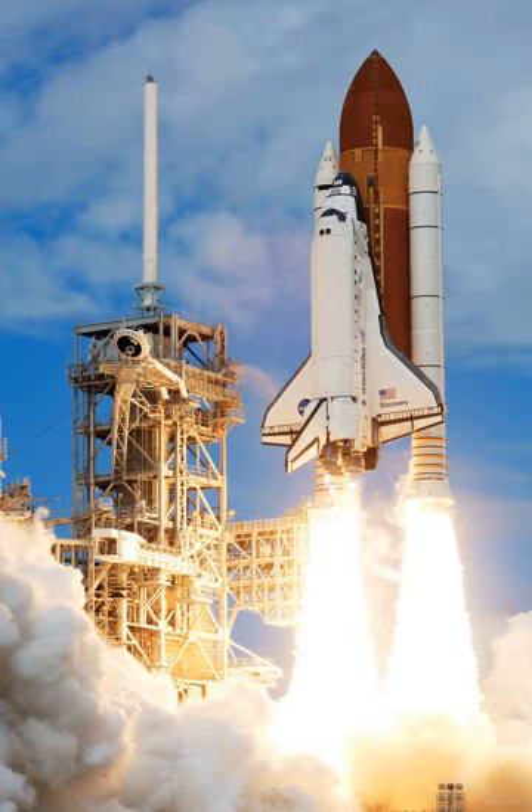The main function of the Space Shuttle external tank was to supply the liquid oxygen and hydrogen fuel to the main engines. It was also the backbone of the launch vehicle, providing attachment points for the two solid rocket boosters and the orbiter. The external tank was the only part of the shuttle system that was not reused. Although the external tanks were always discarded, it would have been possible to take them into orbit and reuse them, such as a wet workshop for incorporation into a space station.